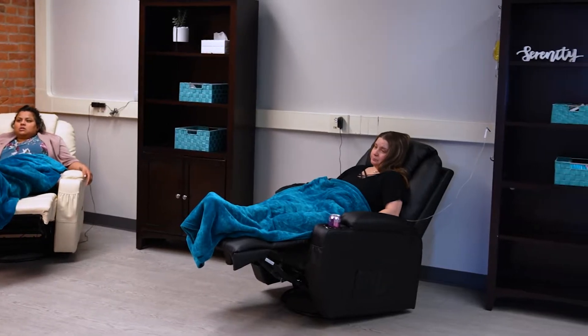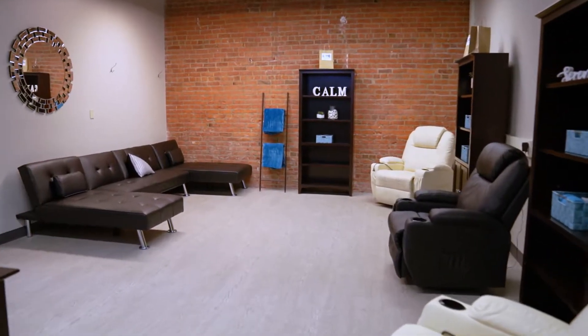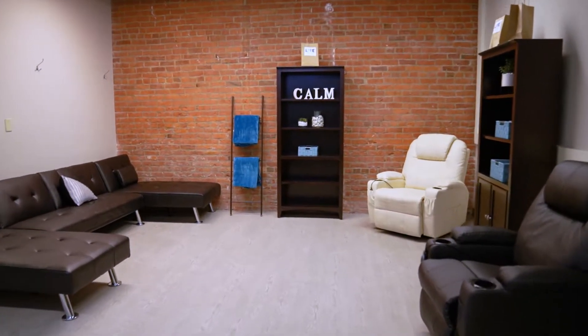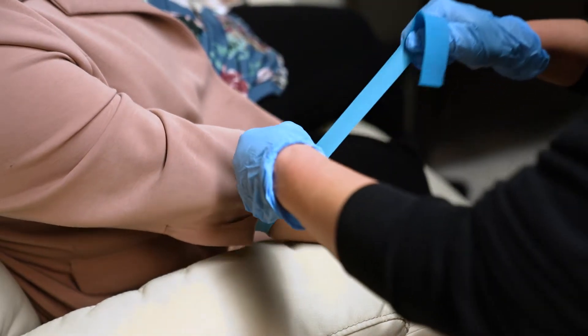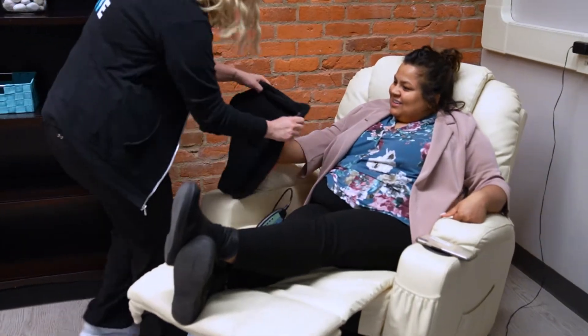What you can expect when you come in is I'm going to talk you through the entire process. You're going to come in, sit down with me, and I'm going to go over your history and physical. Then we're going to decide which bag is right for you. I always ask: how are you feeling? Are you sick today, are you low on energy, or do you just need an immune boost? We'll figure it out and go from there.